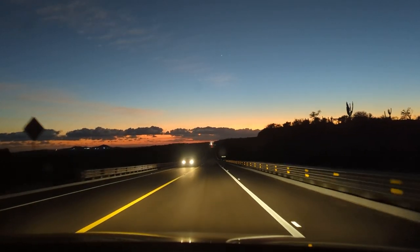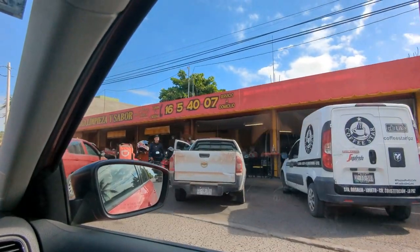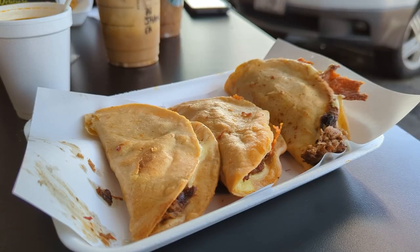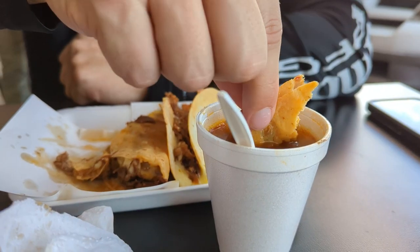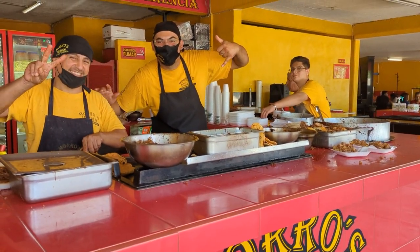Once we landed in San Jose, we headed north to La Paz, which brings us to our first dining experience at Moros Birria. This seemed like a local spot where lots of construction workers were grabbing lunch. The food was hot, fresh, and full of flavor. We had six tacos for around $12 and this was definitely one of our best value meals. I'm going to give it an 8 out of 10.